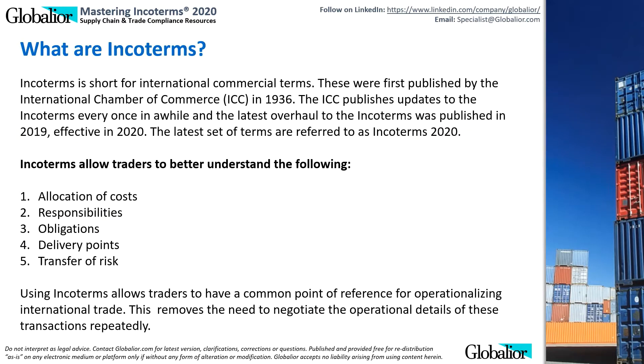What are Incoterms? Incoterms is short for International Commercial Terms. These were first published by the International Chamber of Commerce, ICC, in 1936. The ICC publishes updates to the Incoterms every once in a while. The latest version of the Incoterms was published in 2019, effective in 2020. The latest set of terms are referred to as Incoterms 2020.